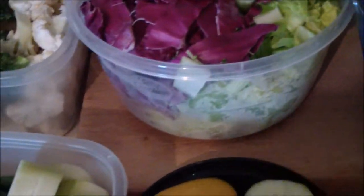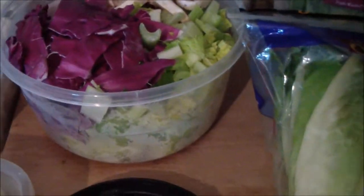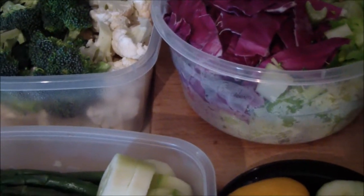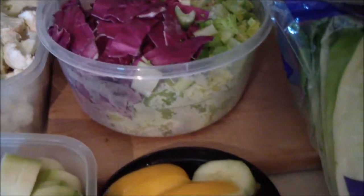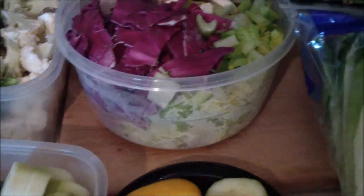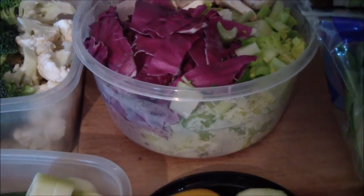Maybe sprinkle some nuts on top, some spices, a dressing of your choice. It's so easy. I know it seems like basic common sense, which it is, but even though it seems like a good idea, many people don't do it. It's a huge time saver, and it's a way to ensure you'll get in your vegetables — because once the work is done, it's cut and in the fridge, you don't have an excuse.